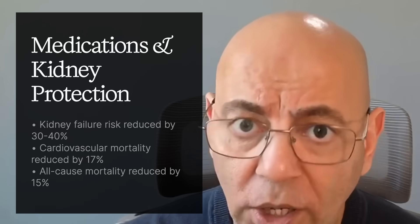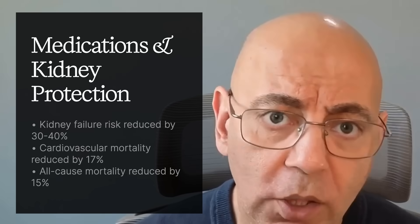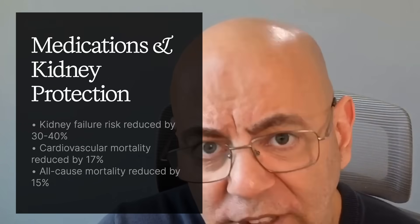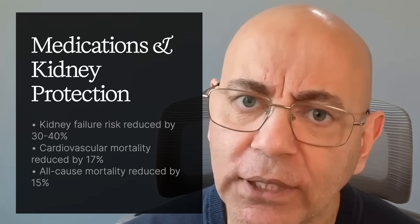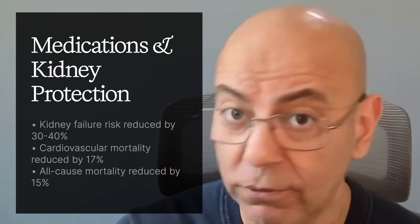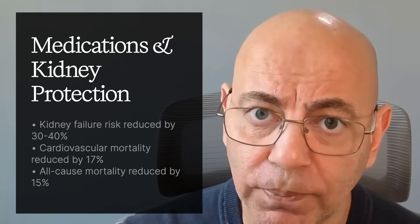The evidence is quite remarkable: kidney failure risk is reduced by 30 to 40%, cardiovascular mortality sees a 17% reduction, and all-cause mortality is reduced by 15%. Think of your kidneys like coffee filters processing thousands of cups of coffee per day — high pressure damages these filters. SGLT2 inhibitors act like a pressure relief valve.